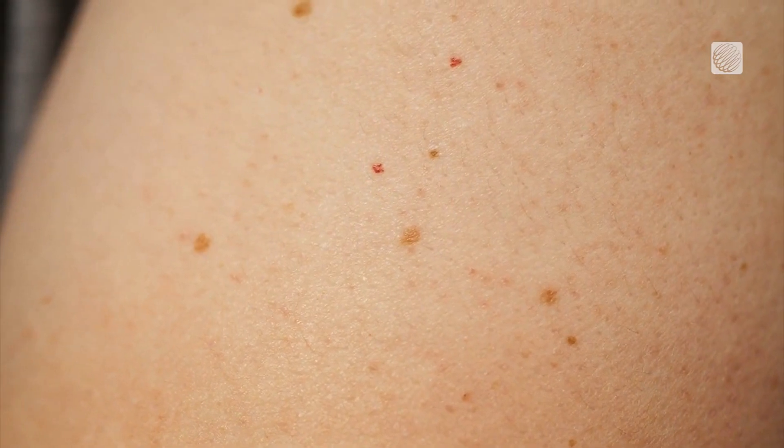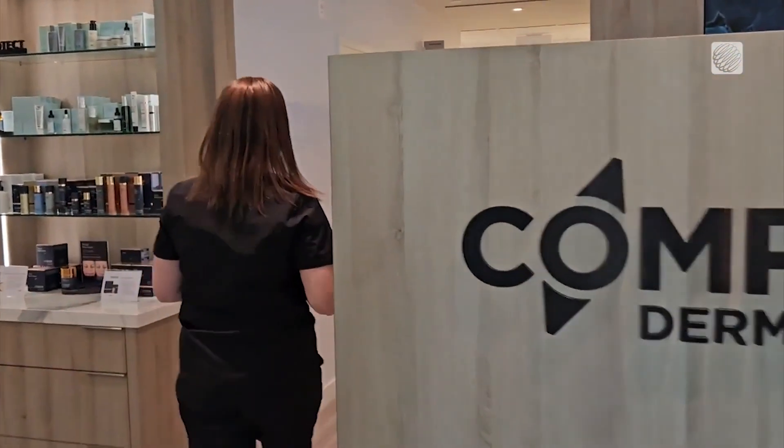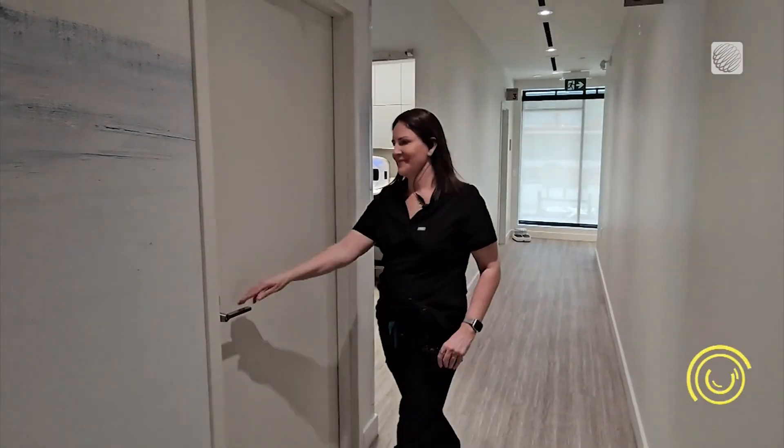There's a big shortage of dermatologists in Canada — there's only 800 for our population of 40 million people. So getting a skin cancer screening can take a while. Delays to see a dermatologist can be anywhere between six months to a year, and in some cases even longer.